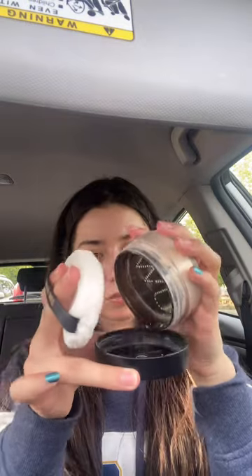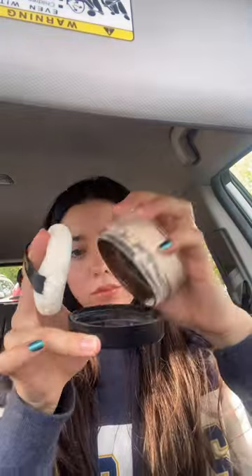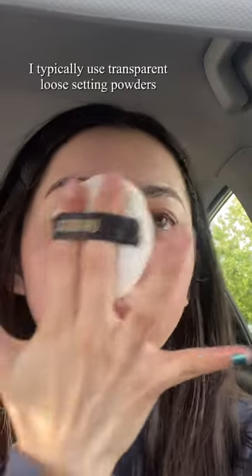Do you hate when your sunscreen makes you feel sticky and greasy? Well, I have a solution: setting powder. I just grab a setting powder. I like the Jason Wool one because it comes with a puff. I like using a puff because I can push the powder into my skin and really have it absorb well.